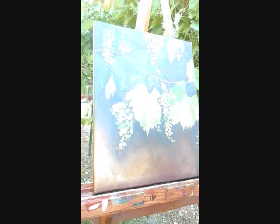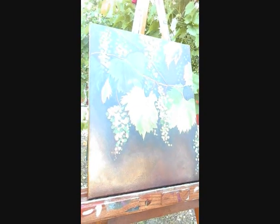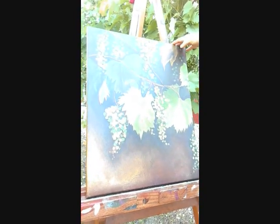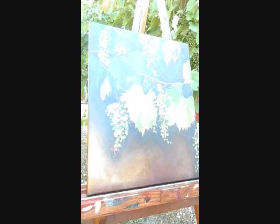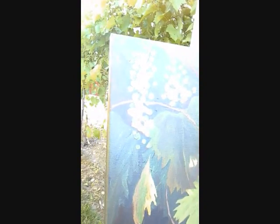The light changed drastically from beginning to end, and because the light is changing it helps me to keep going, not dawdle on anything, and move around the piece and build the composition. This is acrylic paint.